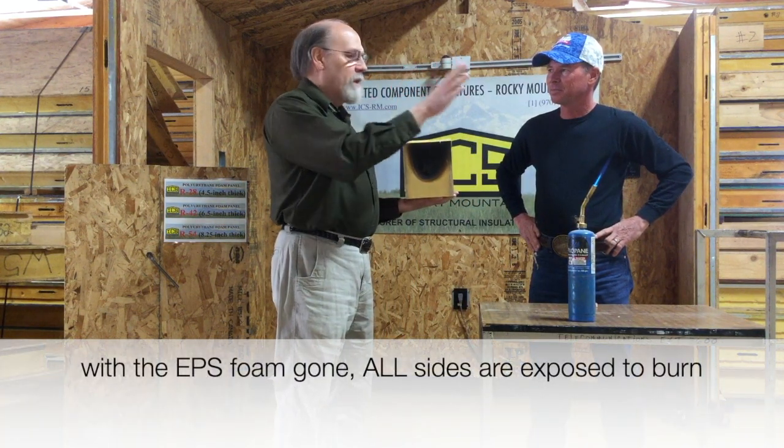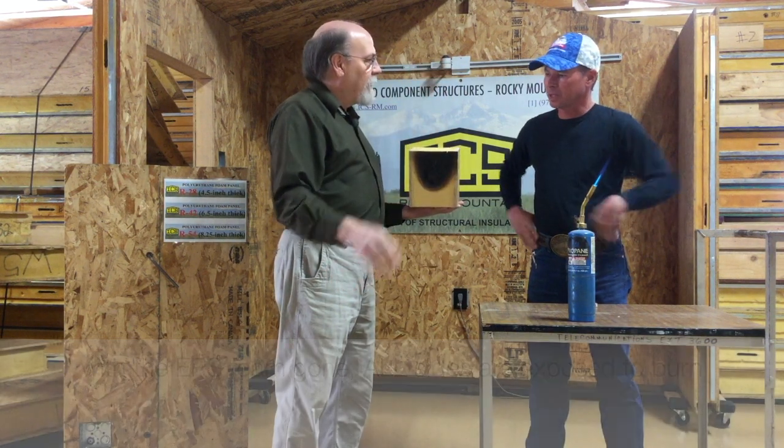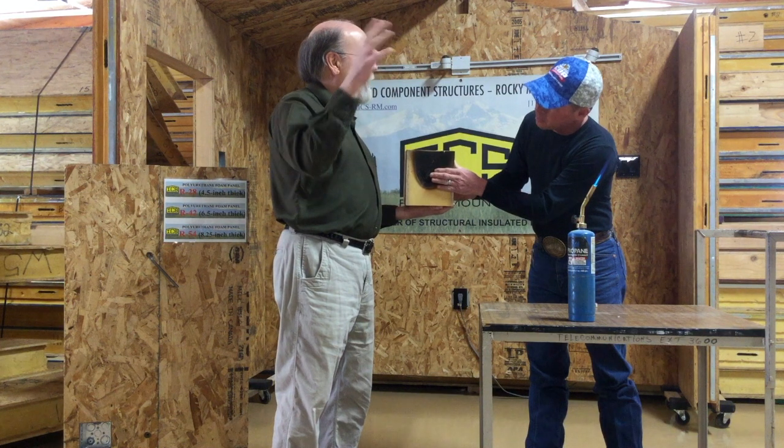I've known of other EPS SIPP houses that burned up. What happens with those is they catch fire, the foam inside the walls melts and flows down to the bottom and runs out, and then you lose structure and the whole house collapses. And then you have a burning pile of rubble.